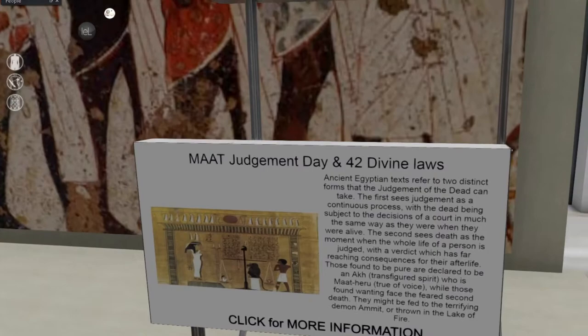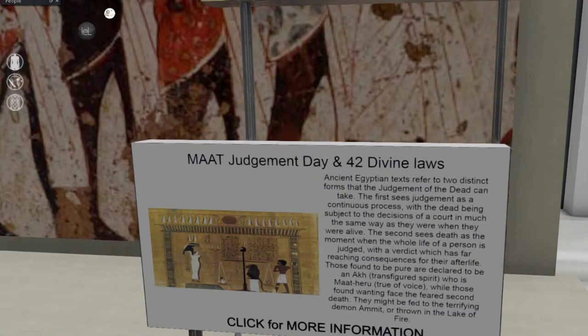Let's keep on that same vein — Maat Judgment Day. Ancient Egyptian texts refer to two distinct forms the judgment of the dead can take. The first sees judgment as a continuous process with the dead being subject to the decisions of a court in much the same way as when they were alive. The second sees death as the moment when the whole life of a person is judged, with a verdict that has far-reaching consequences for their afterlife. Those found to be pure are declared to be an Akh — a transfigured spirit — while those found wanting face the feared second death: they might be fed to the terrifying demon Ammit or thrown in the lake of fire.